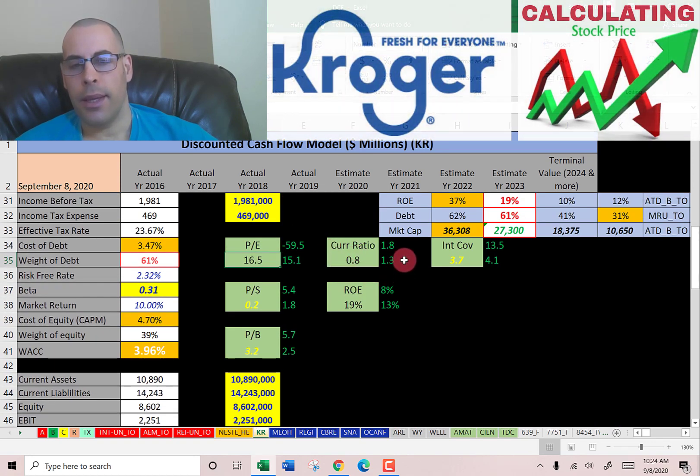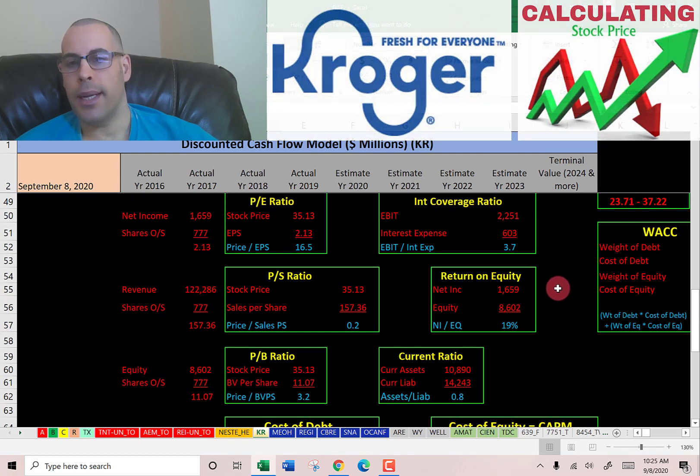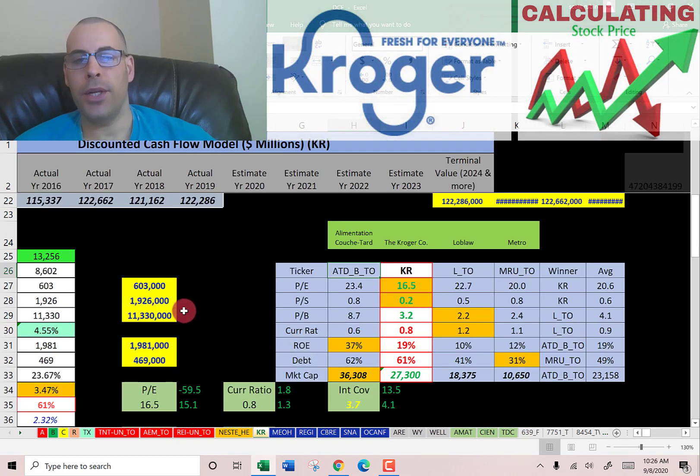They have a weak current ratio — the median is 1.3, average is 1.8. They have a good interest coverage ratio — the median is 4.1, average is 13.5. ROE is 19% — the median is 13%, average is 8%. Current assets over current liabilities means they cannot fully cover current debts and payables. ROE is net income over equity — I like above 20%. Interest coverage ratio is EBIT over interest expense — I like above 2, and they're at 3.7.